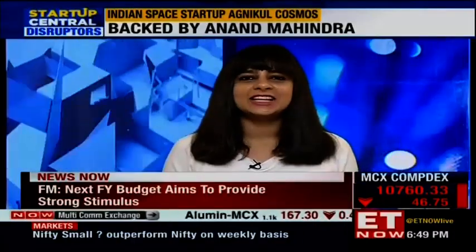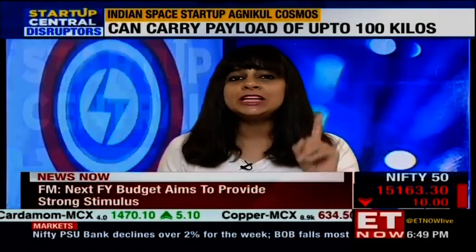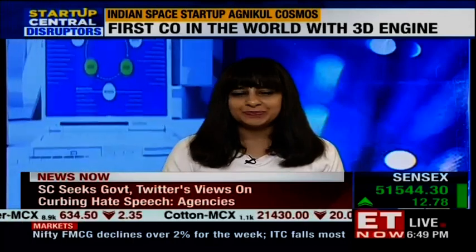What you just saw was Agnikul, the space startup, launching India's first single fully 3D printed cryogenic rocket engine. I'm going to be discussing that and more with Agnikul's co-founder, Professor Satya Narayanan, who's joining us.